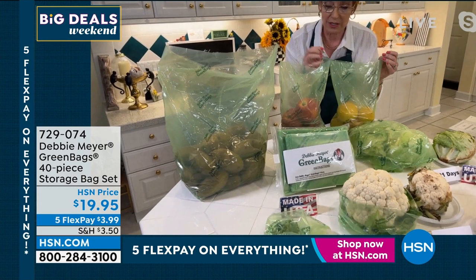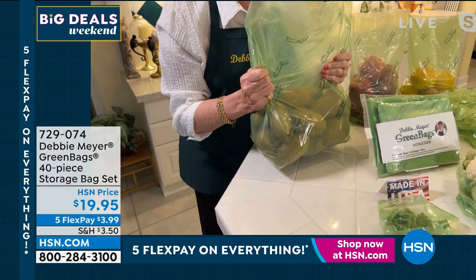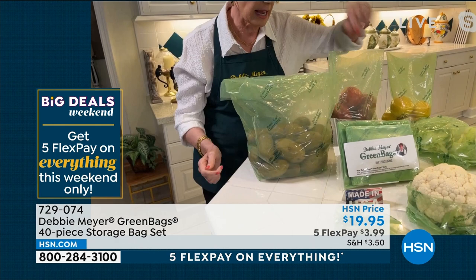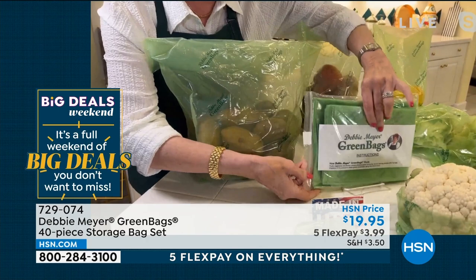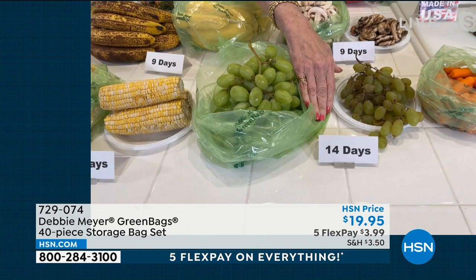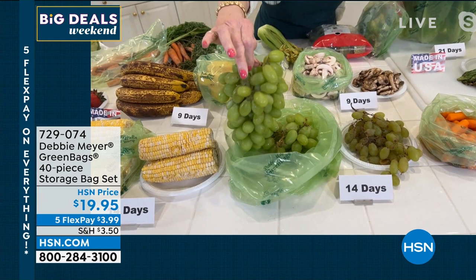I'm going to show you the sizes. My medium bags — you're getting 17, which represents about 170 uses. My large bags can hold about eight pounds of apples — that's 17 bags as well, 170 uses. And the extra-large ones can hold 10 pounds of potatoes, and it's not even full. You're getting six of those — that's 60 uses. They all come folded flat and you throw them in your kitchen drawer. My grapes at 14 days — this is science. The laboratory confirmed this is what you can expect at 14 days.